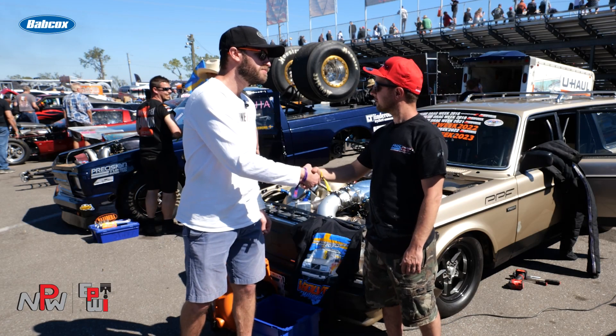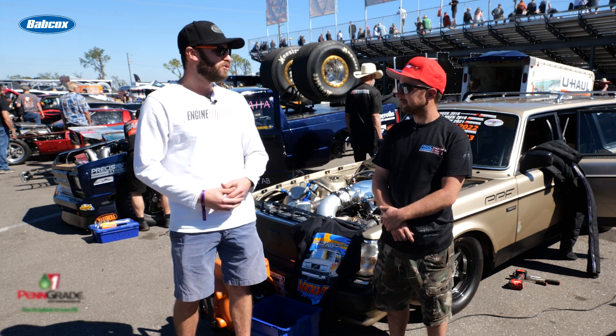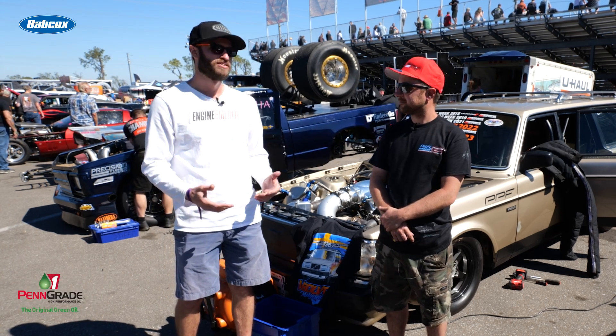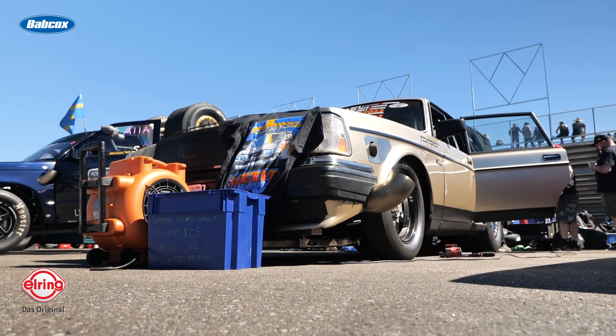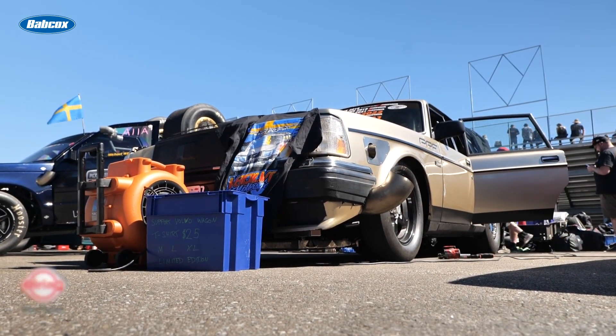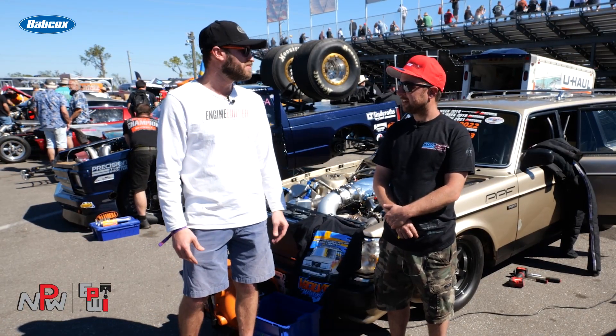Michael, thanks so much for giving us a little bit of time today to chat. I know it's already been an eventful day one and morning of day two here, so I do appreciate it. We've seen the Volvo here at a couple different drag and drive events and love it — wanted to know more about it. So if you would, give us a little history about the '87 Volvo here.